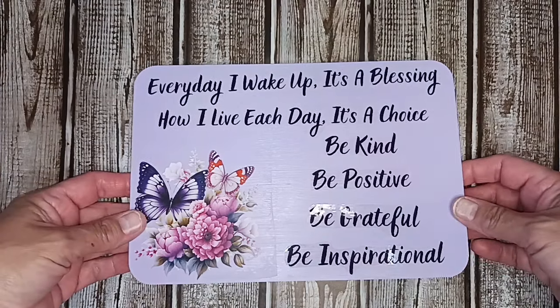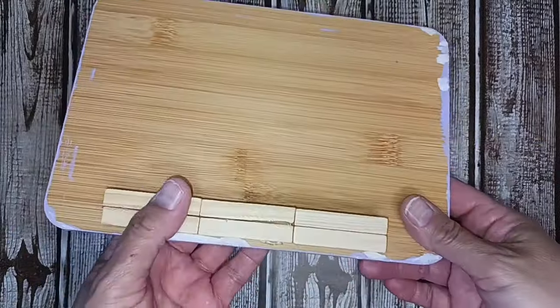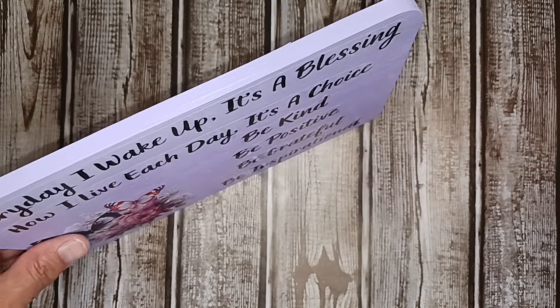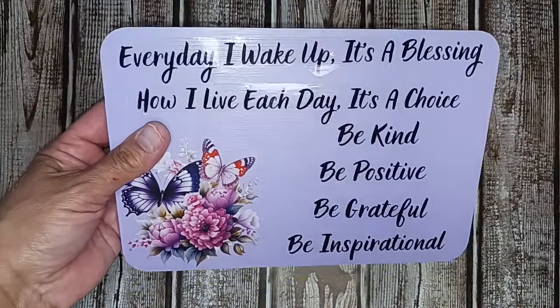Instead of hanging this up, it's going to stand up. I put the kickstands on the back. I'm going to put it on what I call the holiday table, but it's an all-year-round table. Let's see what it looks like on the table.